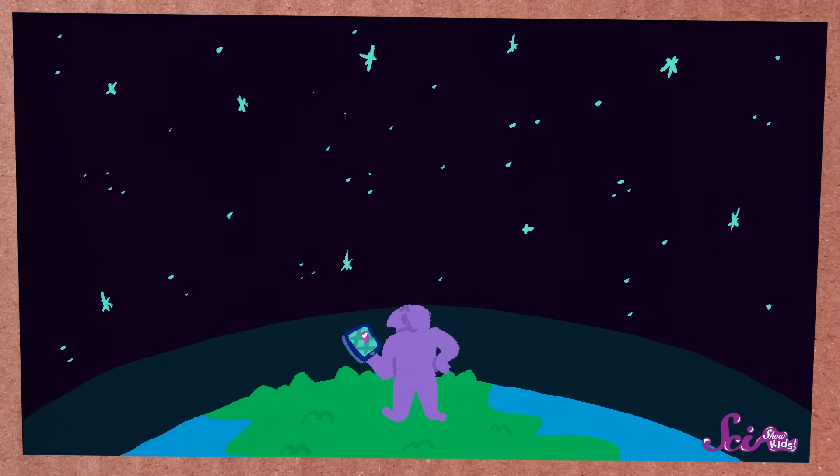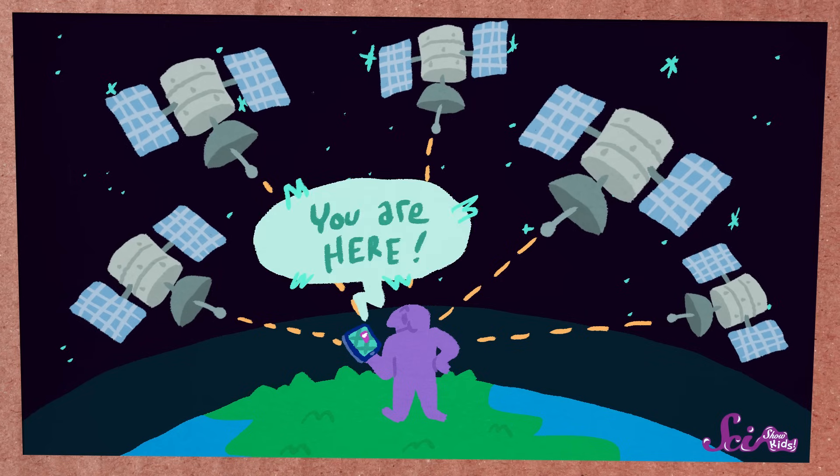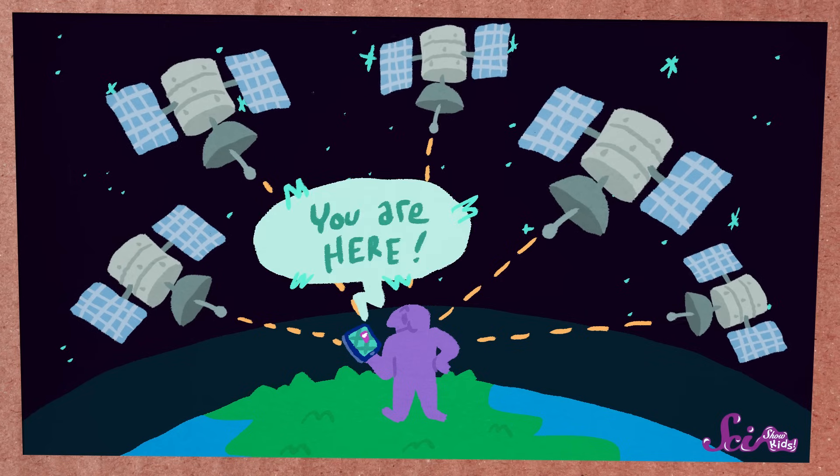But scientists aren't the only people who use satellites. Turns out that you and me, and even Squeaks, benefit from using satellites all the time. Whenever you use the map on a phone or in a car to go somewhere, it's using satellites in space to figure out where you are so it can tell you where to go. Some types of TVs and phones also use satellites, because sometimes it can be easier to send information to faraway places on Earth if you use a satellite as the messenger.